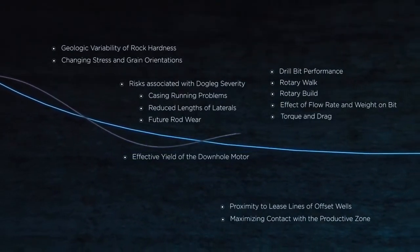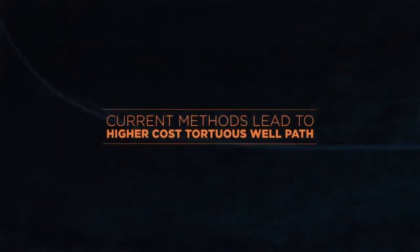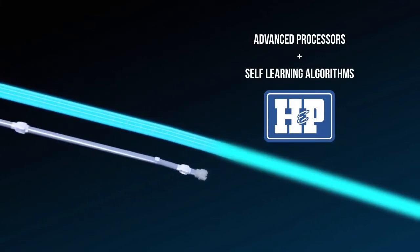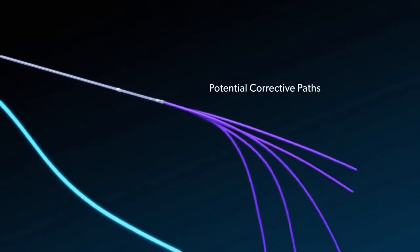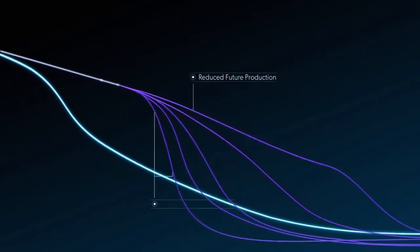In fact, there are simply too many variables and concerns for even the absolute best human directional drillers to consider in real time, leading to missed targets and continuous overcompensation. Helmerich & Payne has overcome these challenges with an innovative directional bit guidance system that improves and automates this decision-making process. This bit guidance system employs advanced processors and self-learning algorithms to create and analyze millions of potential steering options and to deliver guidance to the driller with the absolute highest value for the operator.